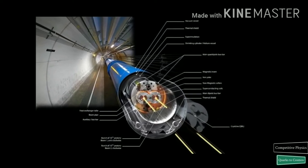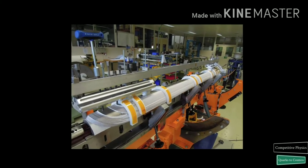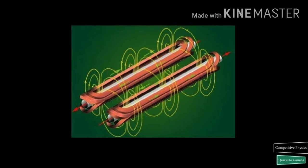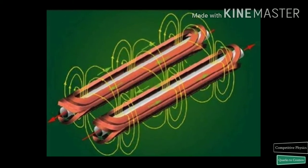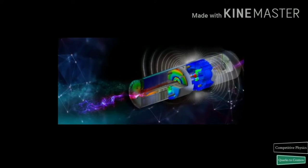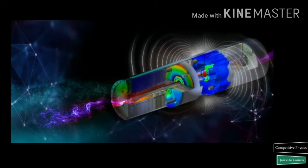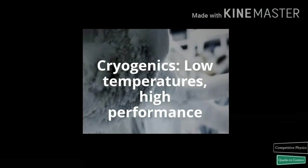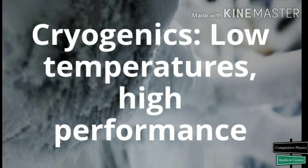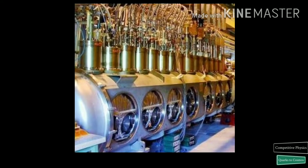The LHC dipoles use Niobium-Titanium cables, which become superconducting below a temperature of 10 Kelvin. In fact, the LHC operates at 1.9 Kelvin, which is even lower than the temperature of outer space. A current of 11,850 Amperes flows in the dipoles to create the high magnetic field of 8.3 Tesla required to bend the 7 Tera electron volt beams around the 27-kilometer ring. The LHC is the largest cryogenic system in the world and one of the coldest places on Earth.